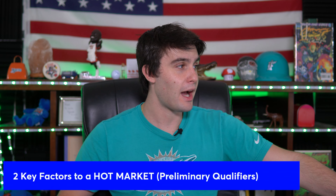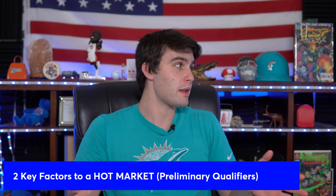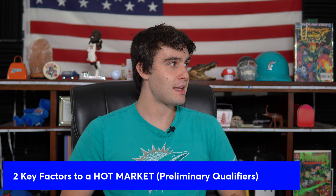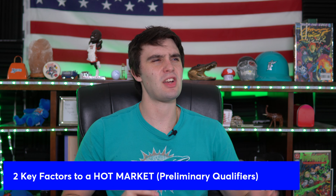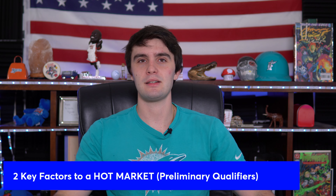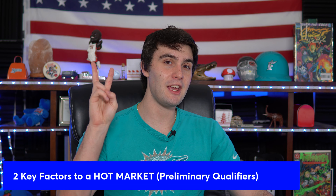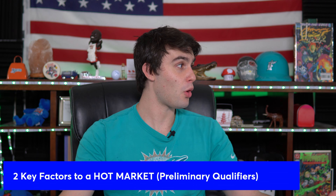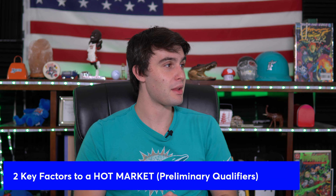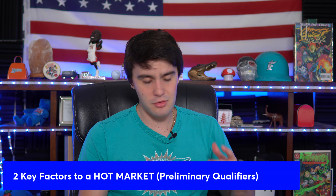We're going to share exactly how to find the hottest virtual markets and the hottest zip codes for wholesaling real estate. Before we break down the top zips, whether you're doing virtual wholesaling or in your own market, we're going to share the two key factors that make a quote-unquote hot market. A lot of people say 'oh that's a hot market' or 'that's a cold market' — I'm going to cut the fluff and tell you what's actually real.